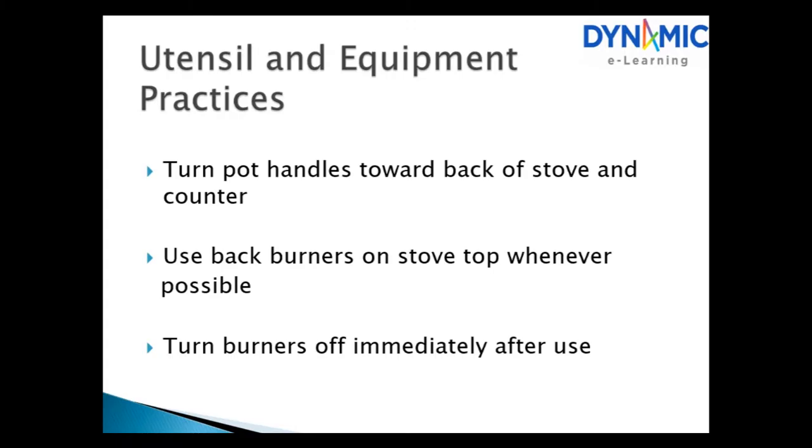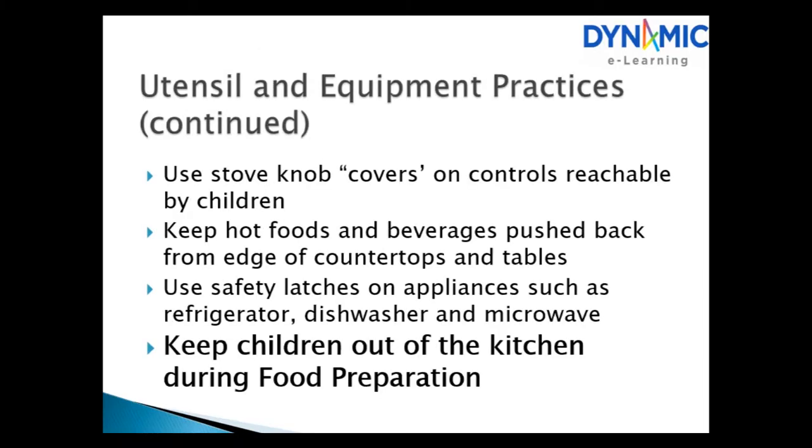Utensils and equipment practices. Turn pot handles towards the back of the stove and counter. Use back burners on the stove whenever possible. Turn burners off immediately after use. Use stove knob covers on controls reachable by children. Keep hot foods and beverages pushed back from the edge of countertops and tables. Use safety latches on appliances such as refrigerator, dishwasher and microwave.